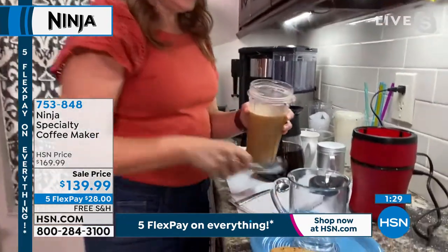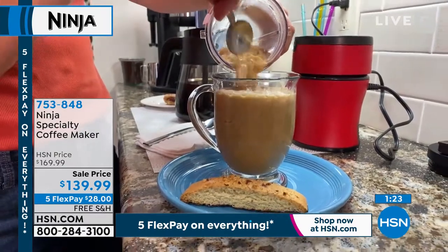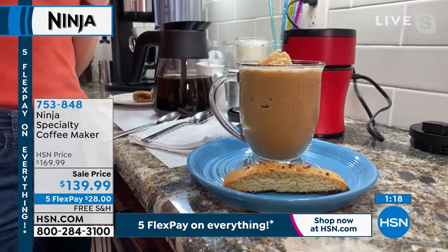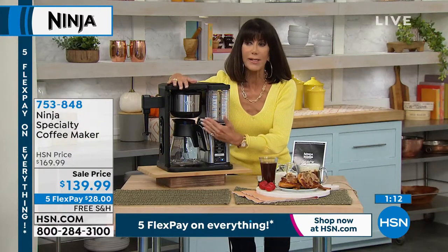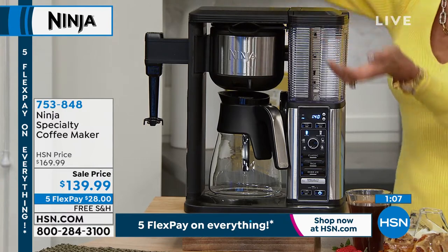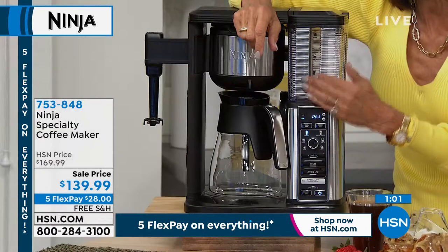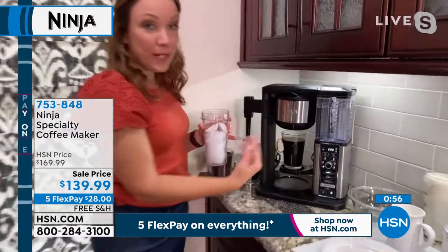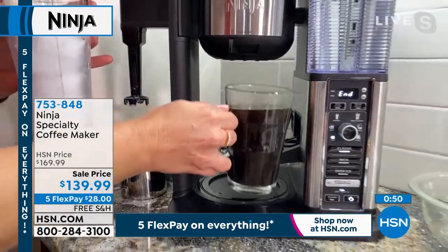We're still taking calls on the Ninja — go to HSN.com or shop via the app. My best friend Brenda loves iced coffee. With the iced coffee brew setting, it doesn't melt all the ice the way normally happens when you pour hot coffee over ice and end up with none left. This machine slows down the brew so the ice stays intact. Let me show you — the cup is almost done. I'm going to select no-drip so I can pull it out and remove the single serve cup.